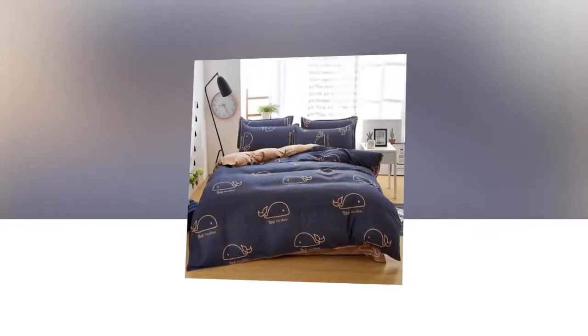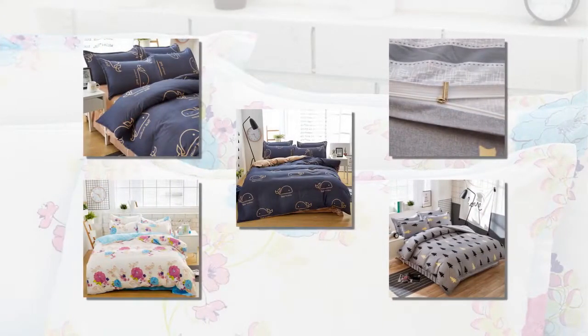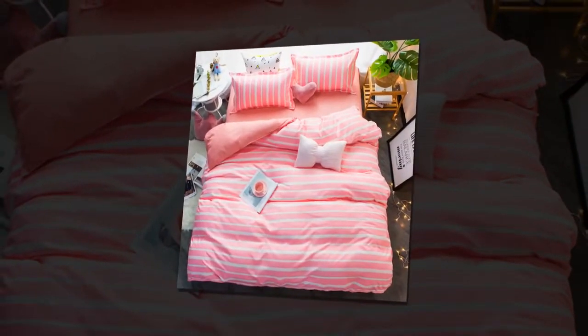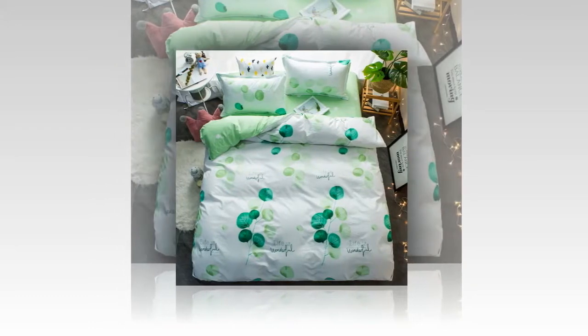Hi guys, I am going to discuss the classic bedding sets. Before going to the discussion, please check my below link for purchasing it from AliExpress. This product is a classic bedding set — high size, gray blue flower.